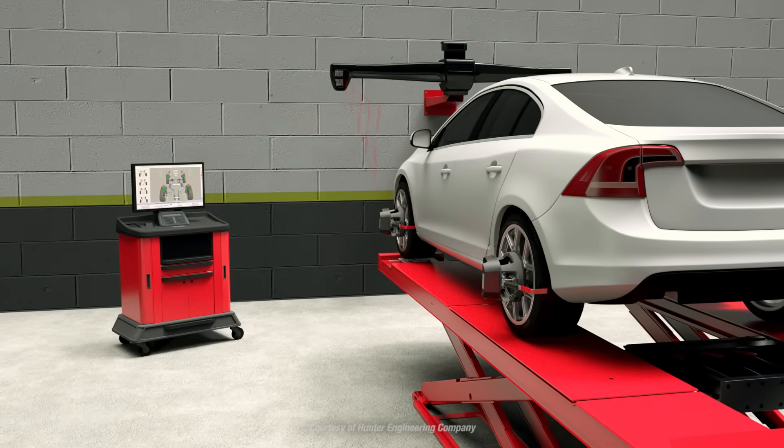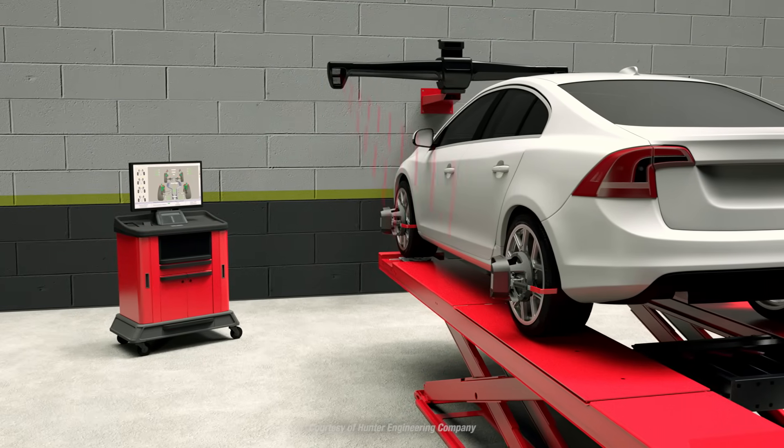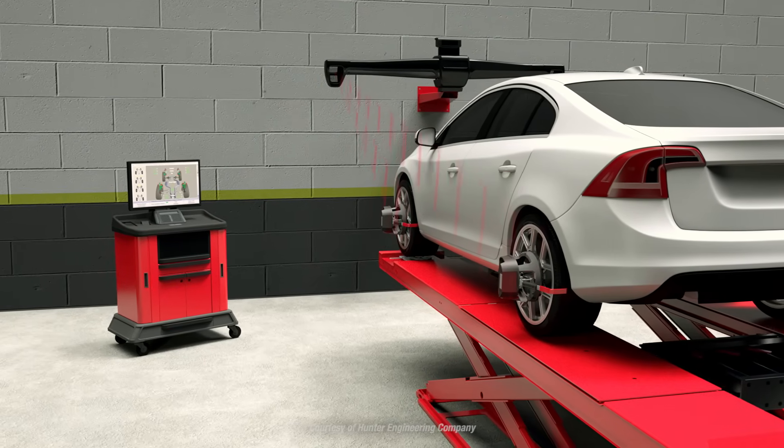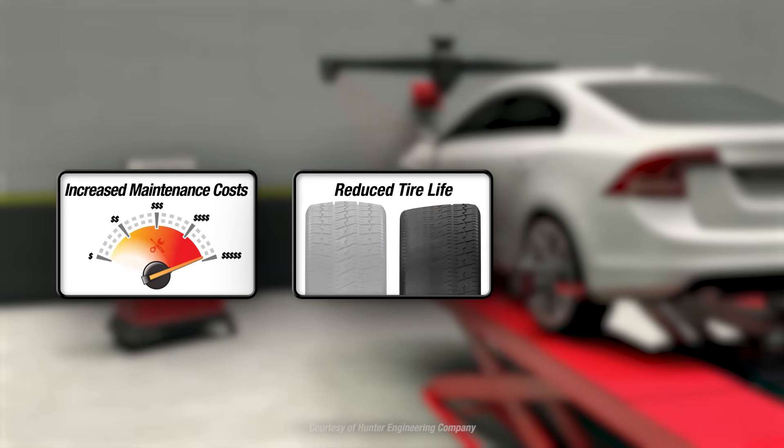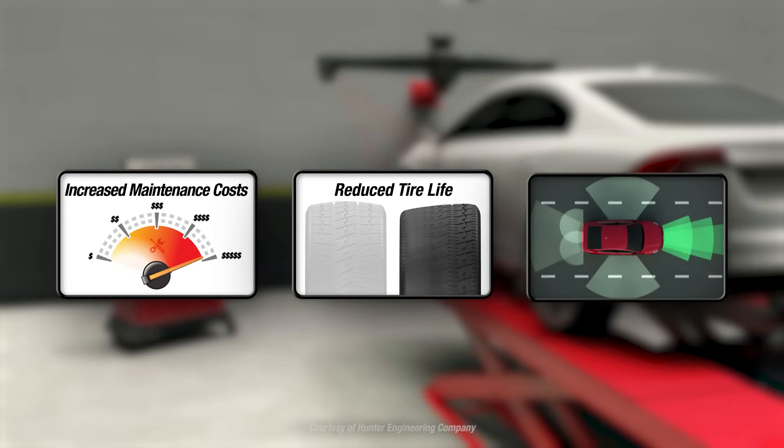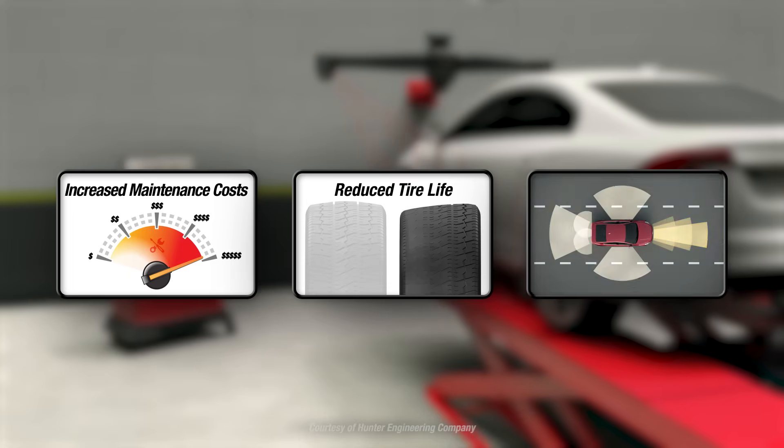Some alignment conditions can be corrected with simple adjustments, while others may require parts replacement. Ignoring these signs can make your alignment problems more expensive to address down the road, can reduce the life of your tires, and can even cause driver assist systems to malfunction.